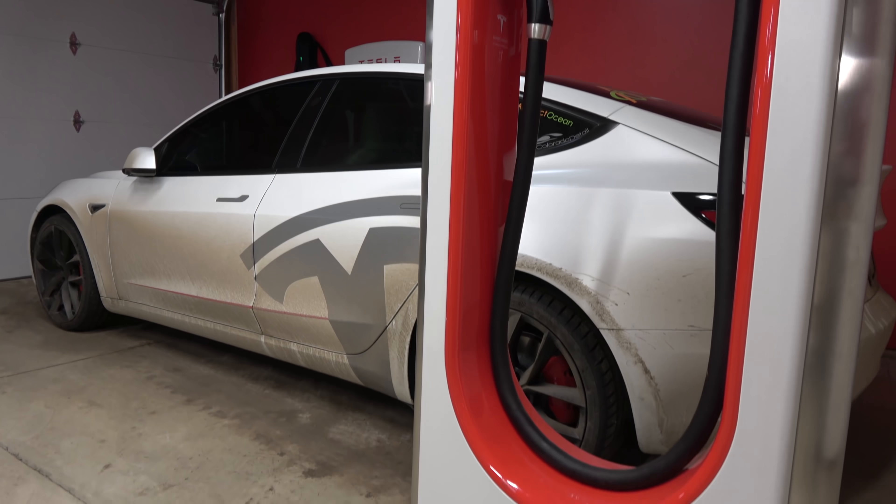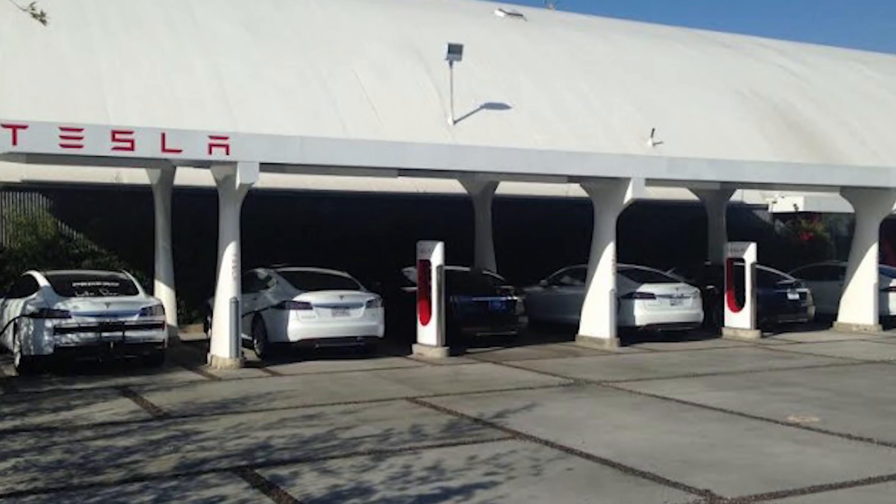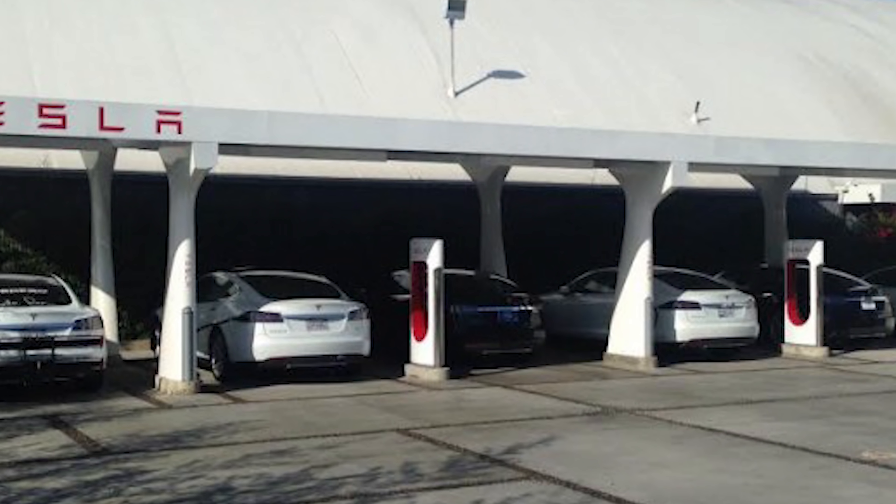They have a map of current Version 3 Supercharger locations, though they're not actually building them yet — the one they had the event at was just a temporary beta unit for testing and working out bugs. They're supposed to be breaking ground in Q2 in the United States, completing those in Q3, then expanding into Europe and the rest of the world in Q4. The beta location is at Fremont, close to the factory, and they're already upgrading the Hawthorne Supercharger in the Los Angeles area.